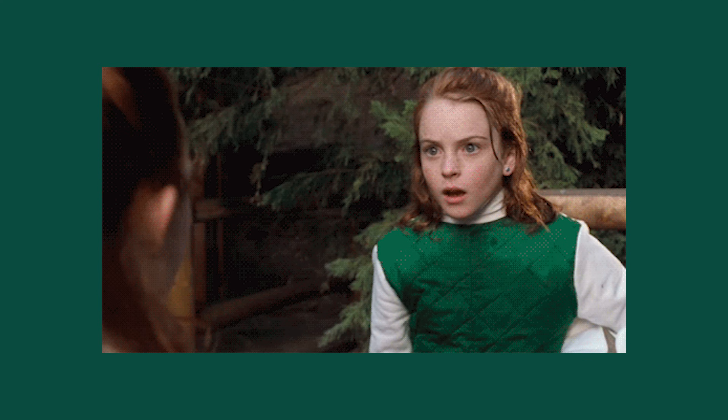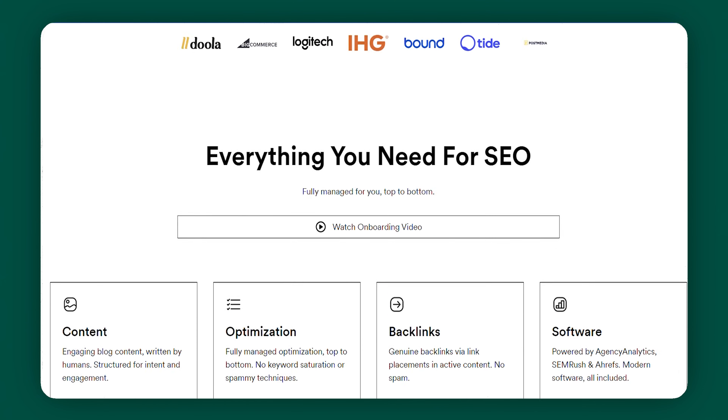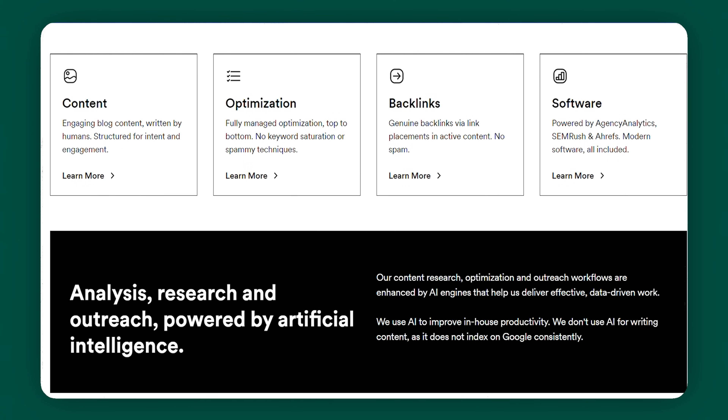My friend and I both realized we use the same doctor, and our influence to go with that doctor was likely due to the fact that they rank high on Google. I think we all know by now the positive impact that ranking high on Google has on a business. So if you want to get your business seen, using a tool like Ranked AI might help you get there. Ranked AI is a platform designed for search engine optimization — they claim to make SEO simple and affordable, surely much more affordable than hiring a specialist.